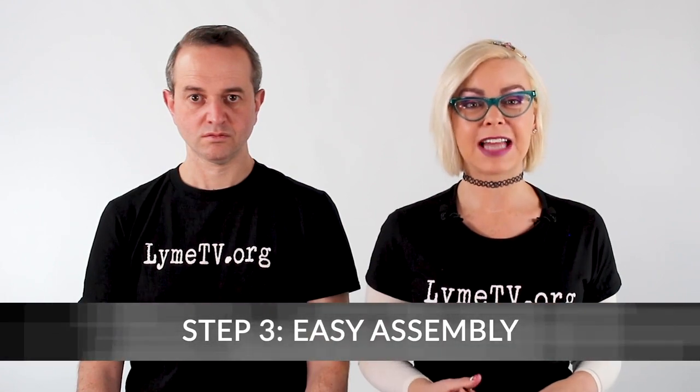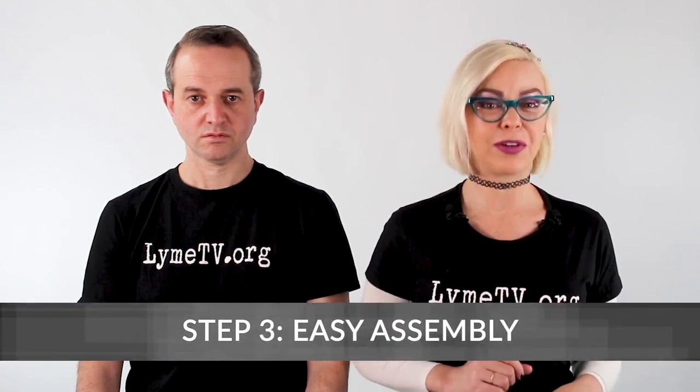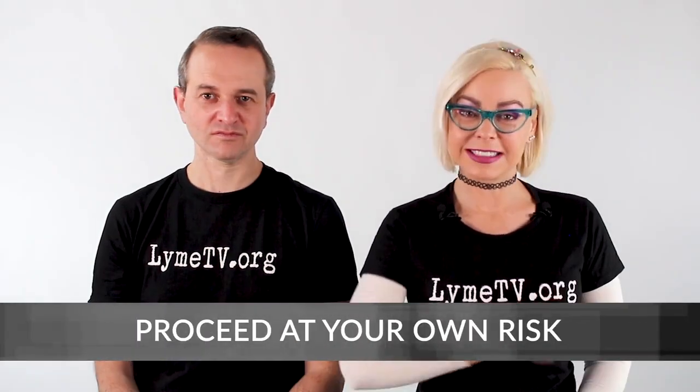Now that we have all of our materials ready, let's get down to the business of easy assembling. We're going to walk you through the five easy steps for assembling your very own personal tick tubes.